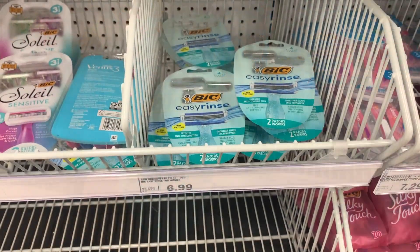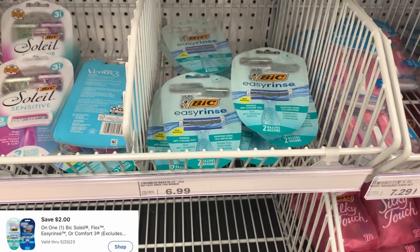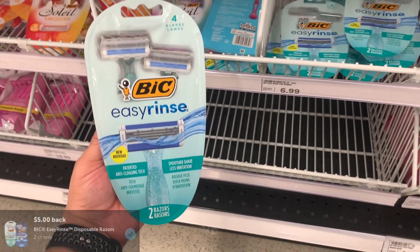Next deal I picked up was on this Bic Easy Rinse Razor. These are priced at $6.99. I used a $2 off one digital coupon and get back $5 from Ibotta, making it completely free.